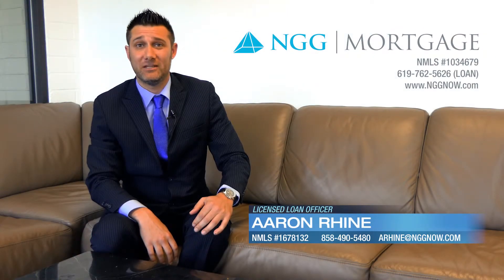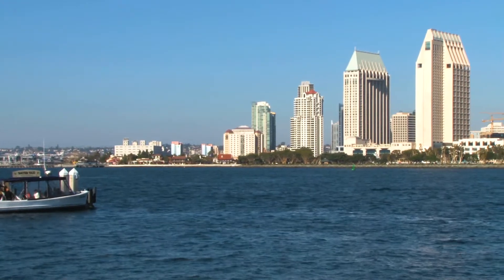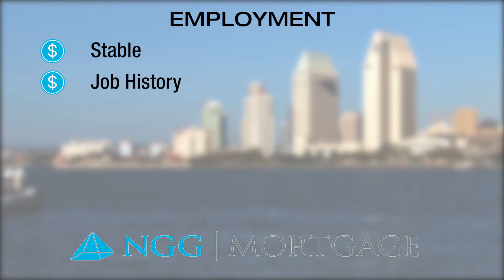Let's start by diving a little deeper into the first pillar: employment. One primary component required to qualify for a mortgage is to demonstrate stable employment and employment history. For borrowers that work for a company and are not self-employed, the general rule of thumb is that you should be continuously employed for at least two years with the same company, or two years of continuous employment in the same industry.